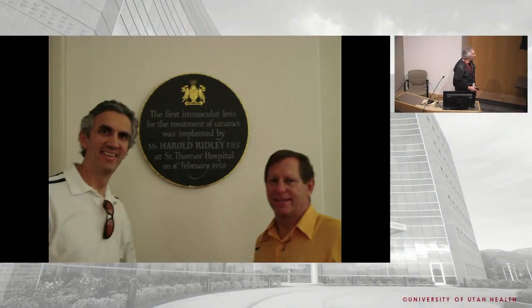Where we came from. It all starts with Mr. Ridley. This is the plaque at St. Thomas's Hospital in London. When ESCRS was in London, the late Alan Crandall and I, my old travel buddy, we tracked down the Ridley plaque.